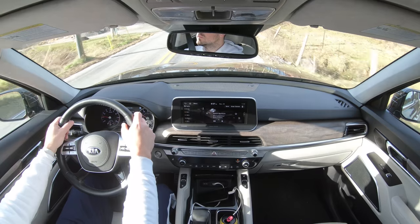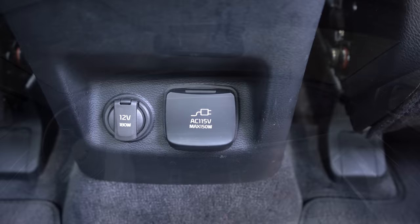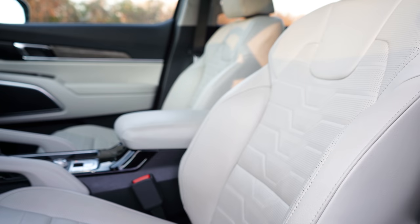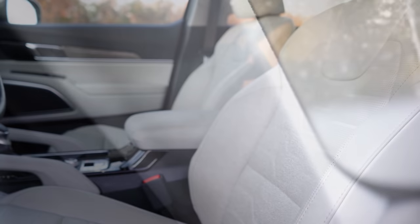Since I mentioned the Prestige Package, it also gives you a 110-volt power inverter, heated and ventilated second-row seats, Napa leather seating all the way around, and a premium headliner. That premium headliner is pretty cool — it's one of the softest headliners I've ever experienced. It's kind of like suede but not quite; it's super soft and has a very high-end feel to it.